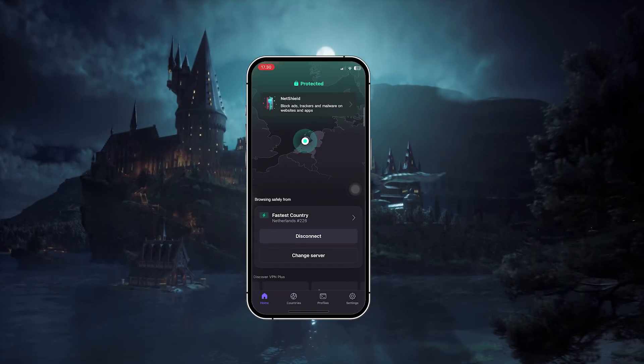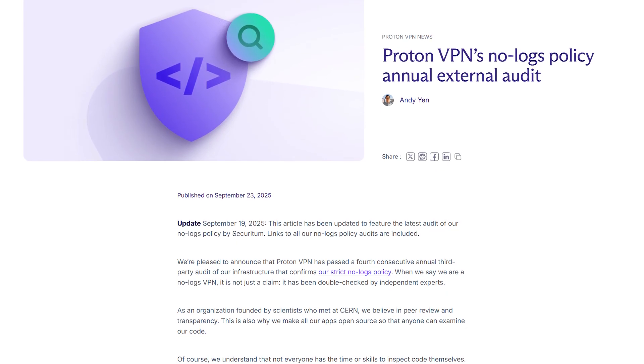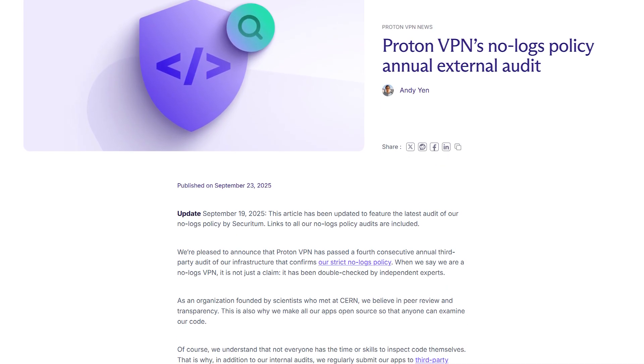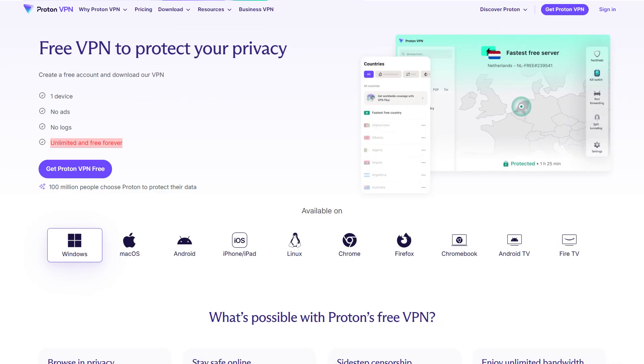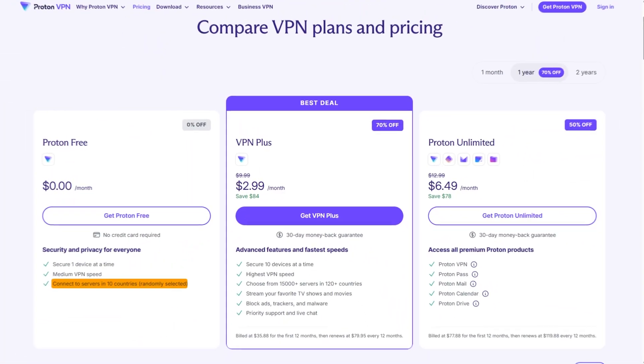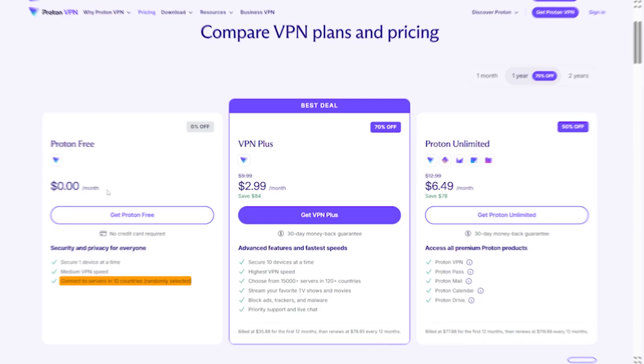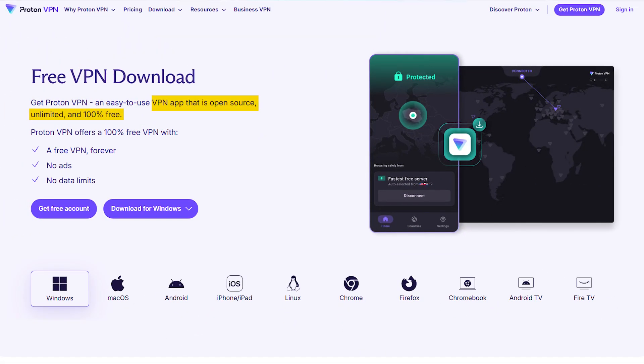The second option is ProtonVPN. This one also has an audited no-logs policy and encrypts everything system-wide. What's unique here is that ProtonVPN doesn't cap your data, so you can technically use it as much as you want. But the trade-off is server access — they only give you 10 locations on the free version, and those servers are usually crowded, which makes speed slower compared to the paid plans. On the plus side, Proton is open source, so its code can be inspected for vulnerabilities, which adds some extra transparency.